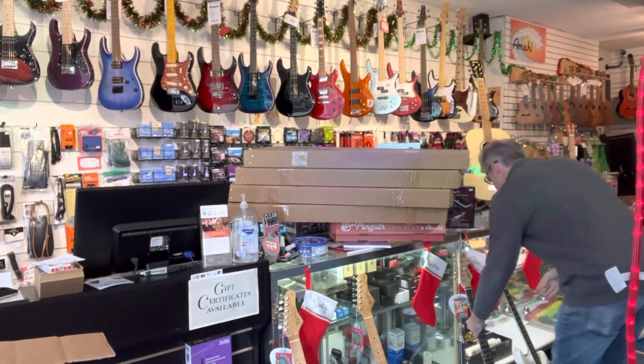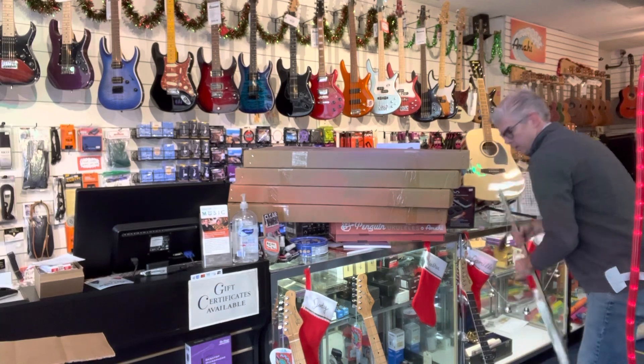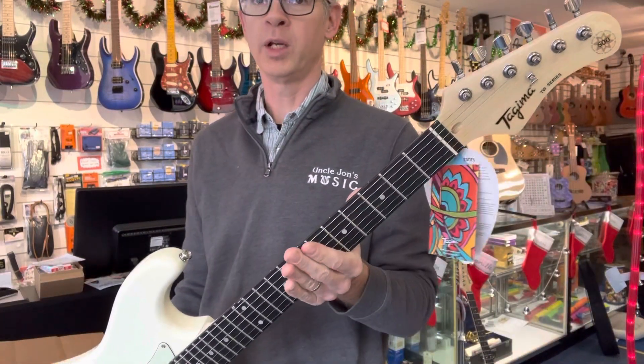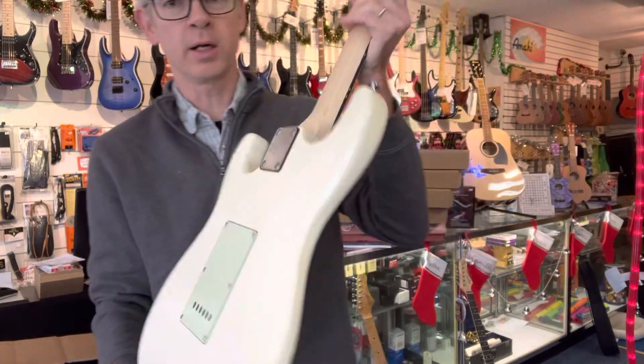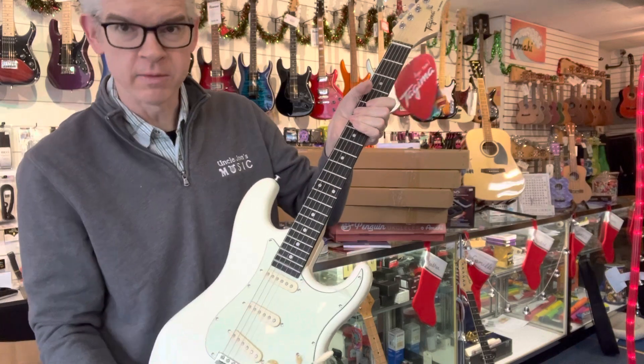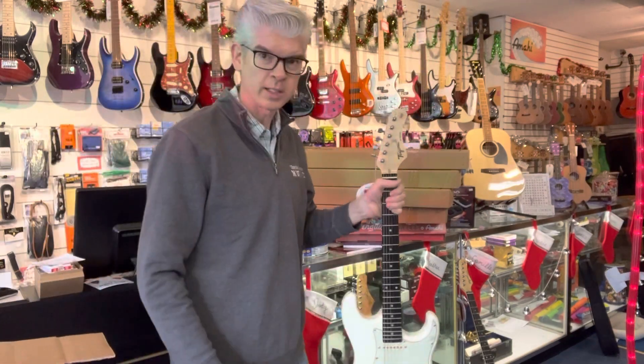I got one more over here — this is Olympic White with a Techwood fingerboard. Really nice playing guitars, and I'd like you to come and check them out very soon. We're open today until 6 o'clock. So see you soon. Bye-bye.